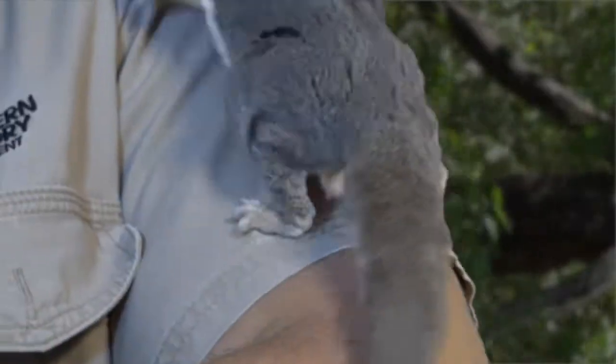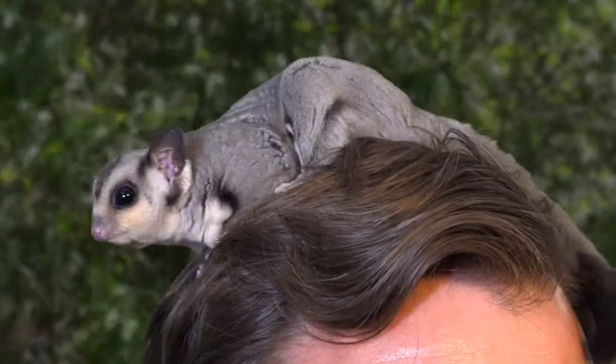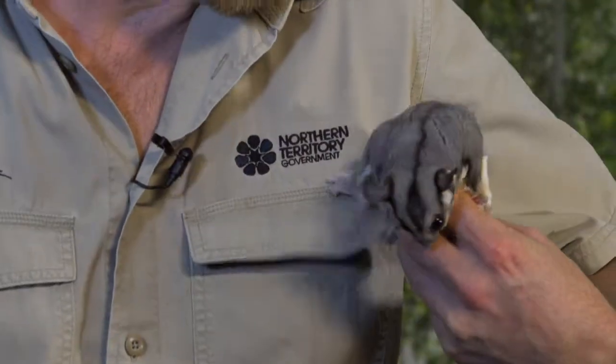Sugar Gliders are pretty groovy little critters. They are a small animal, but they are very important for our bush. We all need to protect them together. It's time to get Ace back to the trees — and like him, I'm gone. Catch you later.